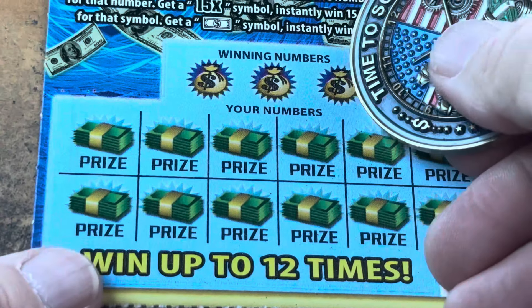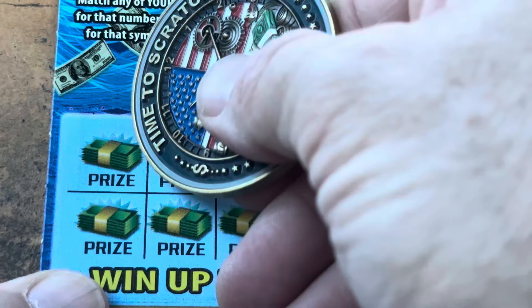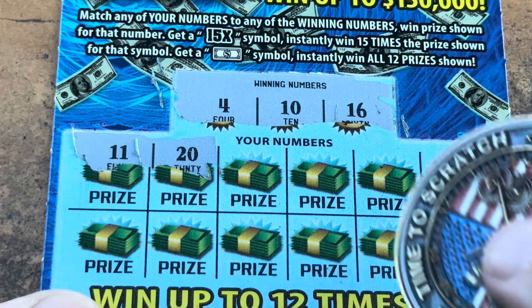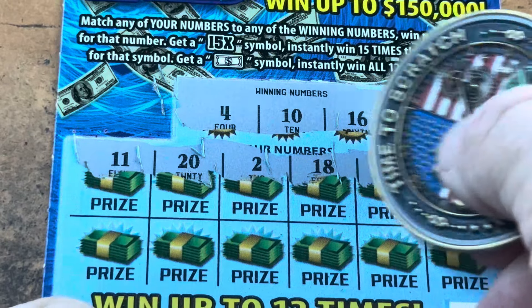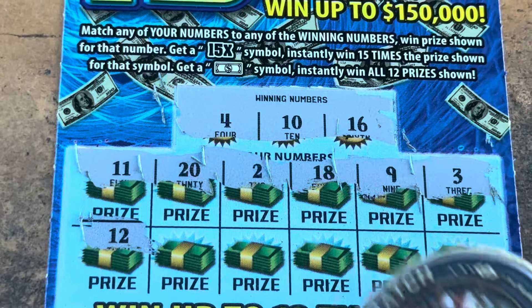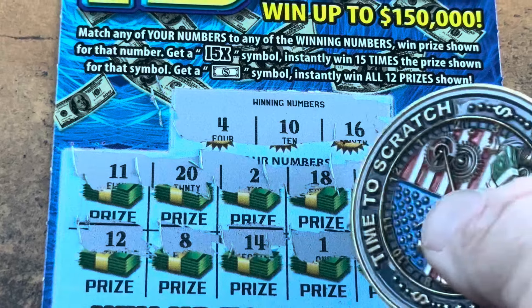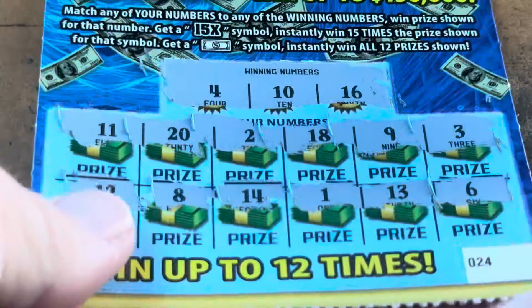Come on, let's stack one more win. It's ticket 24. Can we go back to back to back? 4. 10. And 16. 11 — close. 20 — that's the wrong zero. 2. 18. 9. We got the 10. 3. We've got a 4. 12. Symbol. 8. 14. 1. 13. And a 6. Nothing on 24. On to the $5s — we've got tickets 19 and 20.